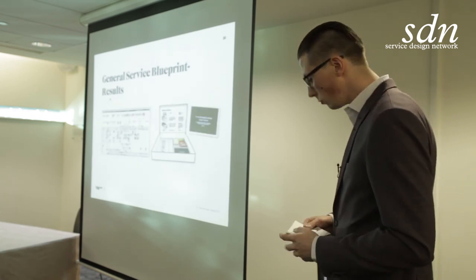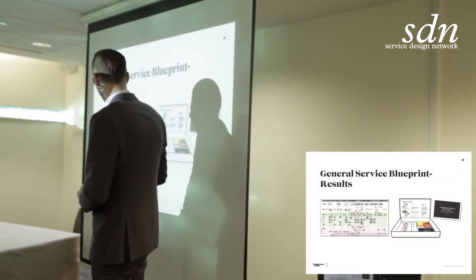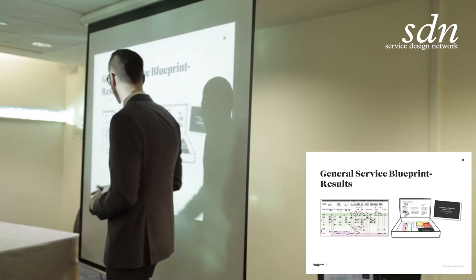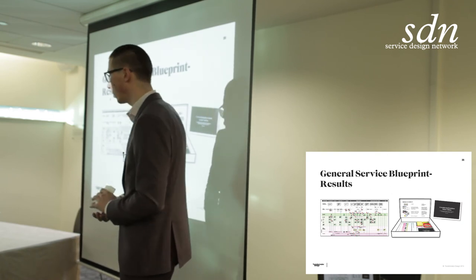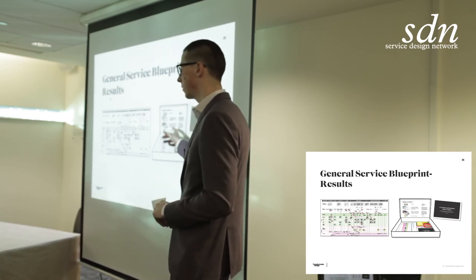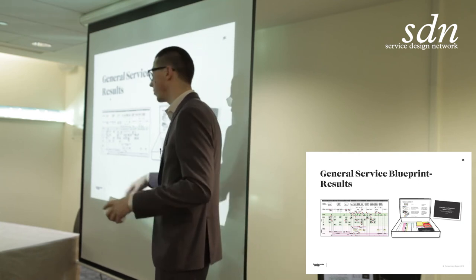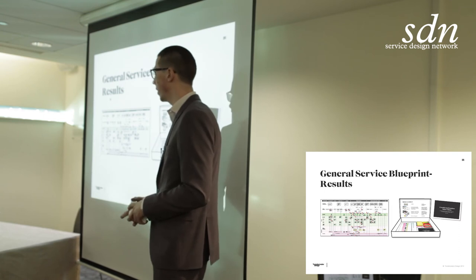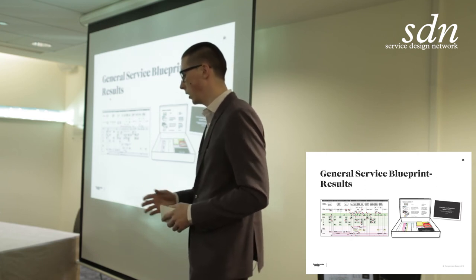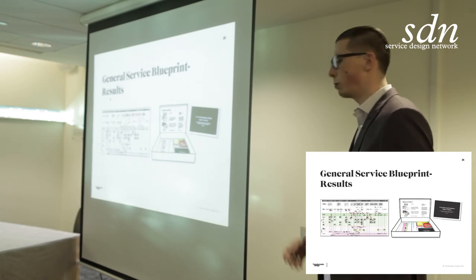Here are some of the results. This is the deliverable of the service blueprint, with a couple more add-on pages with improvements. That's pretty much how the service blueprint looked, and they're still working with it. We also developed a toolkit — a workshop kit — for how to gather a few colleagues and have a much more efficient meeting where you actually create improvements that will impact customer satisfaction, along with a PowerPoint as well.